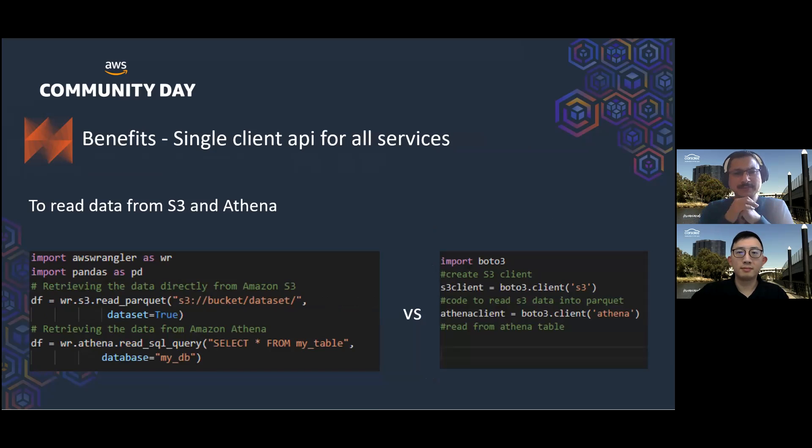Now let's look at one more example. The previous example was about loading data into S3. Here we want to show how easy it is to read data from AWS services. On the left-hand side, we are using Data Wrangler to load data into a Pandas DataFrame using AWS Wrangler API wrappers for S3 and Athena respectively — it's just one simple line of code for both API calls. Whereas on the right-hand side, doing the same with the Boto3 library requires writing many more lines of code and explicitly mapping the data to a Pandas DataFrame. AWS Data Wrangler also has very handy APIs to interact with other AWS services like Redshift and Glue Data Catalog.